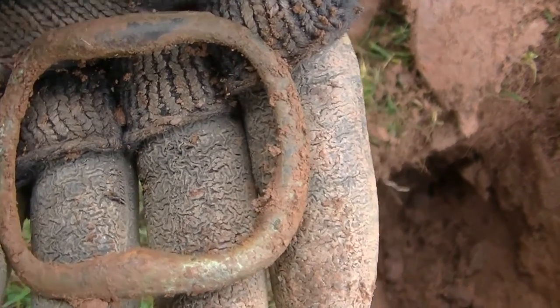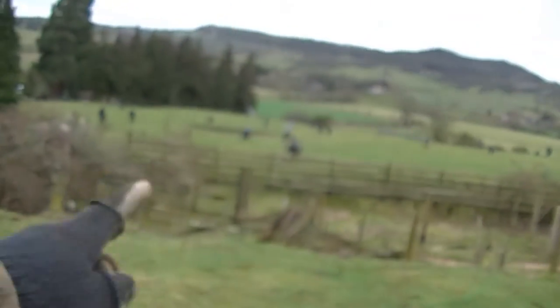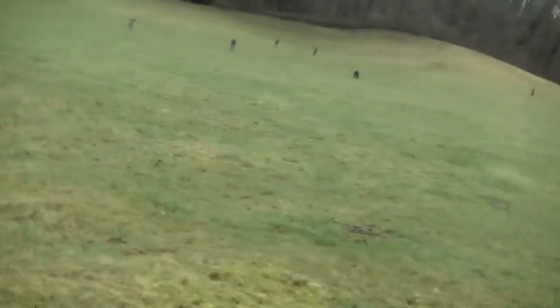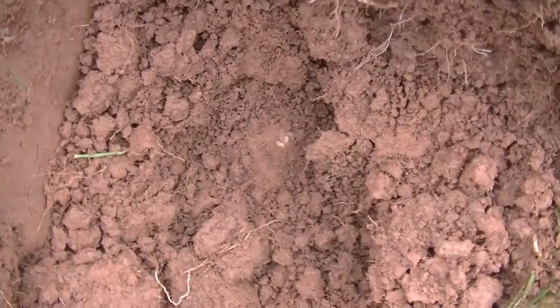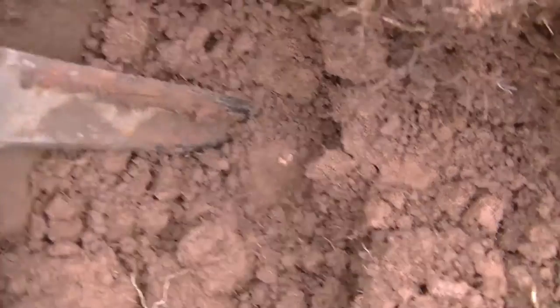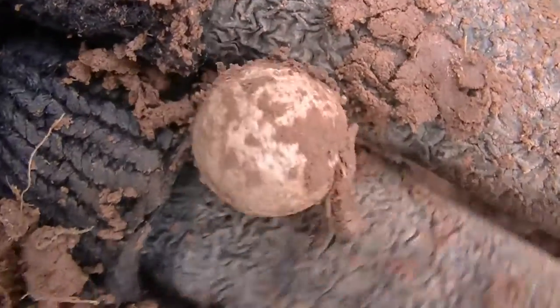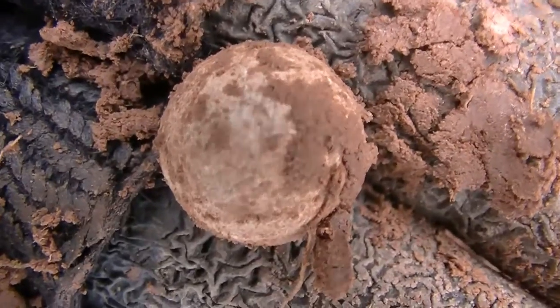Nice shoe buckle anyway — should clean up a bit. Something's been following me. There it is there. Right, let's proceed. Get back to you if I find anything else. I think I might have another musket ball there — yep, another dropped one. Unfinished by the looks of it. Right, let's carry on.